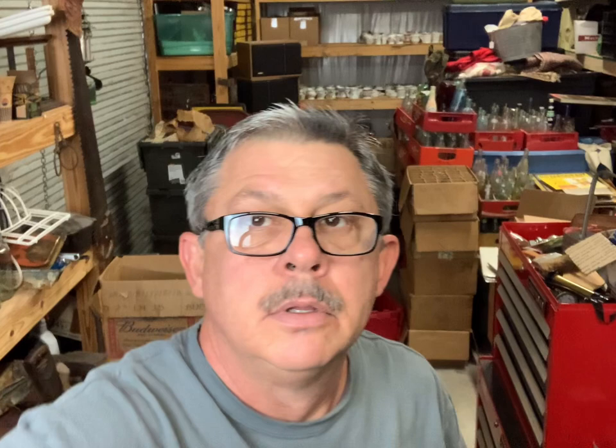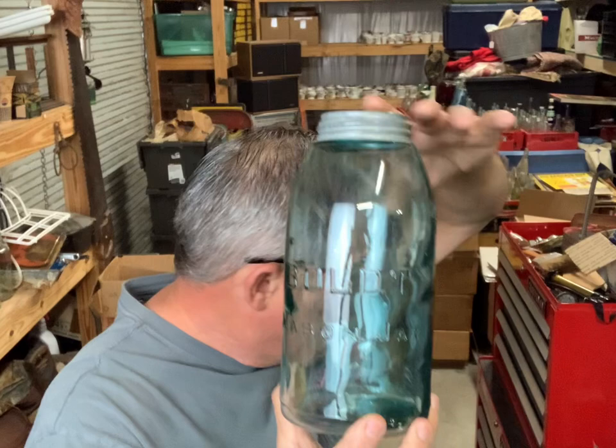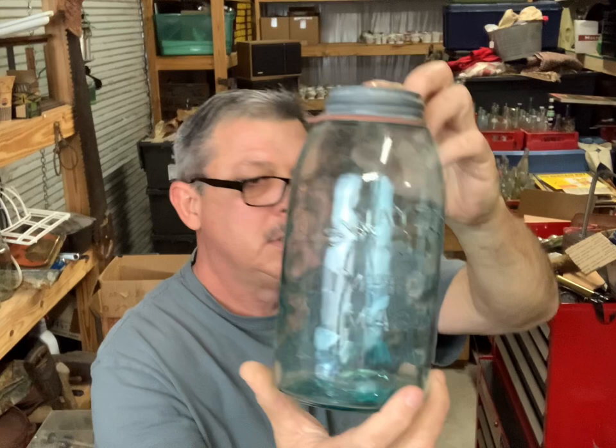Alright let's look at these. There's a half gallon Keystone Mason Improved, got that keystone design there. This is a half gallon with the Ball in script above the Mason Patent 1858 - that variation. Ball Mason half gallon, that's got a pretty color, can't really see it. That gives the color off a little bit better. This is a Swayze Improved Mason half gallon, that's a nice pretty jar.